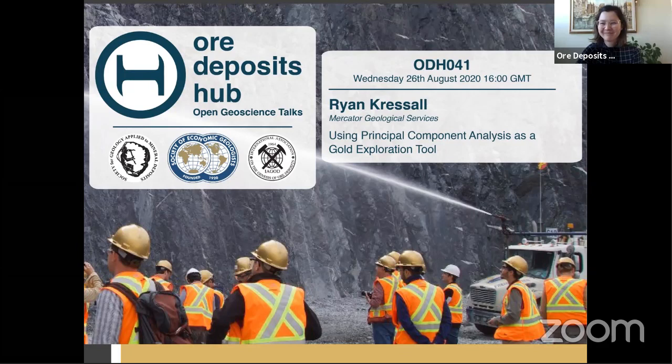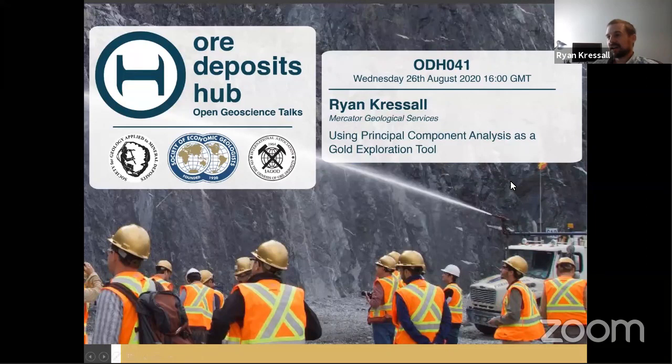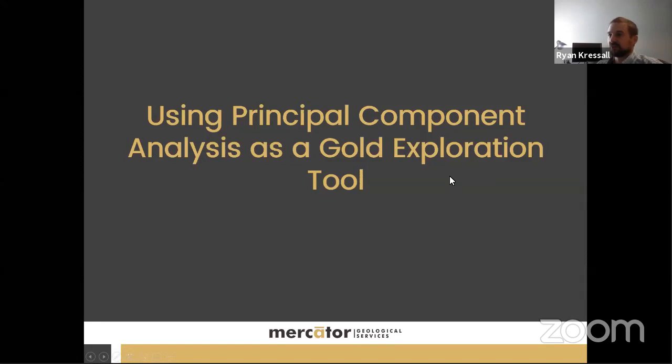Ryan is responsible for sophisticated data analyses and database development to support prospectivity and targeting strategies, and is developing geochemical and mineralogical fingerprinting signatures for specific deposit types. Today, Ryan will focus on how Mercator is using principal component analysis as a mineral exploration technique to help clients extract overlooked information from their multi-element geochemical data, specifically how to effectively map and interpret PCA-transformed datasets.